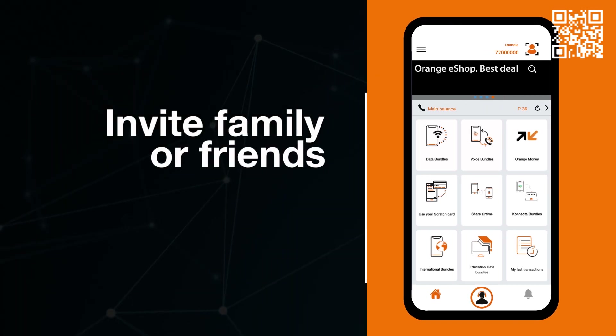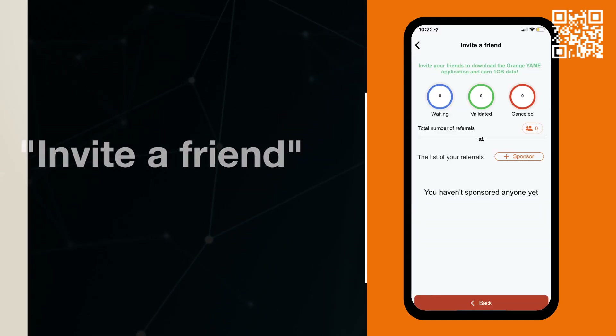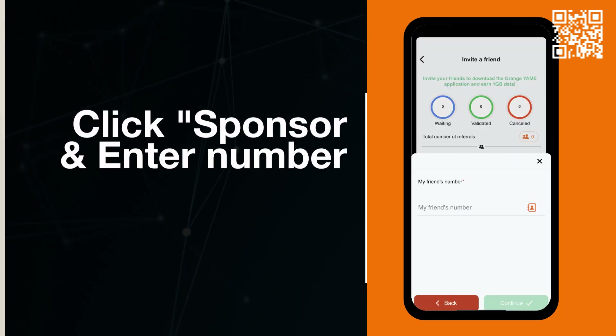If you would like to invite your family or friends to download the app, click on the menu icon on the top left corner of your screen. Select invite a friend, click the sponsor button and enter your friend's mobile number.